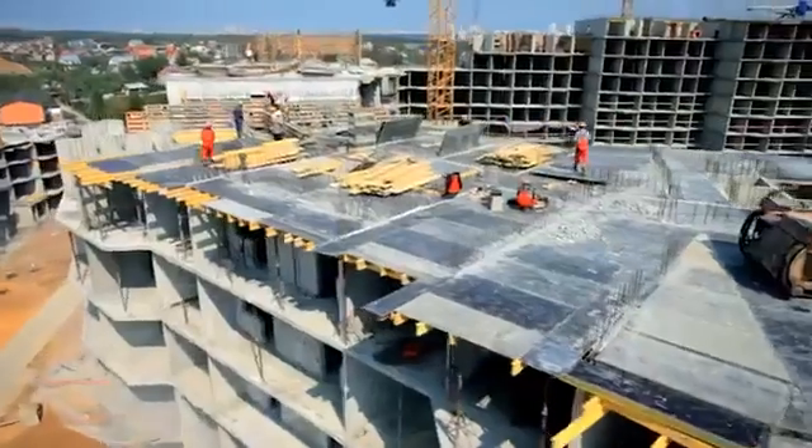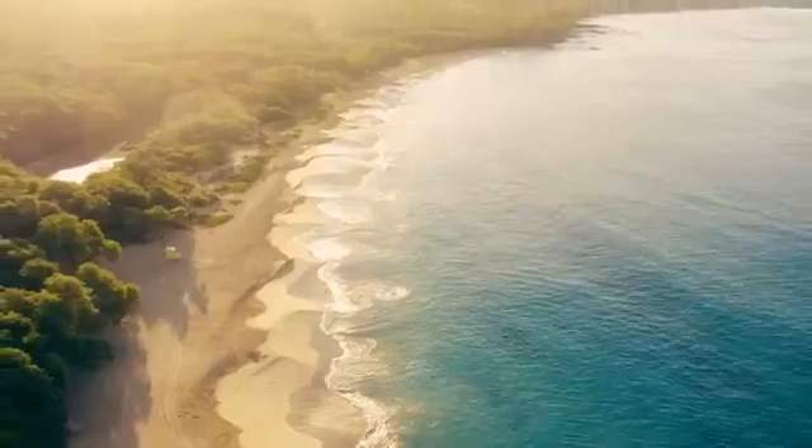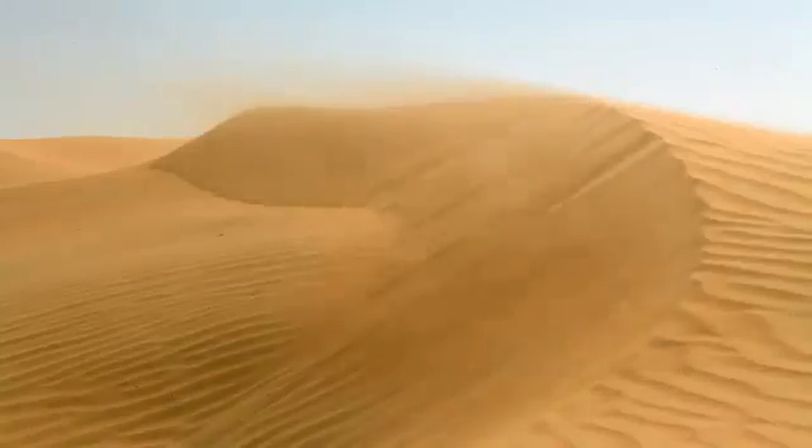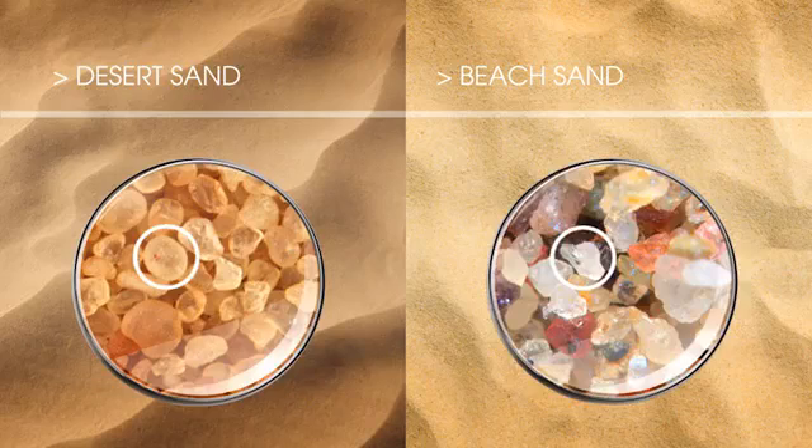Sand is used in everything from construction to pharmaceuticals. As a result, two-thirds of the world's beaches are retreating. Desert sand is too round to be used in construction, sending the demand for beach sand soaring.